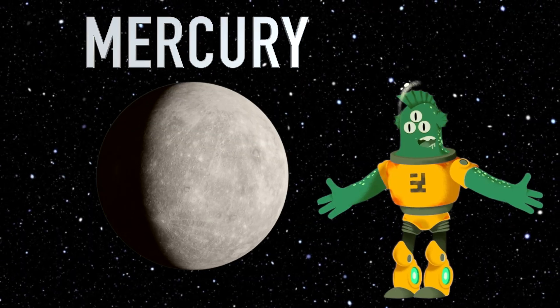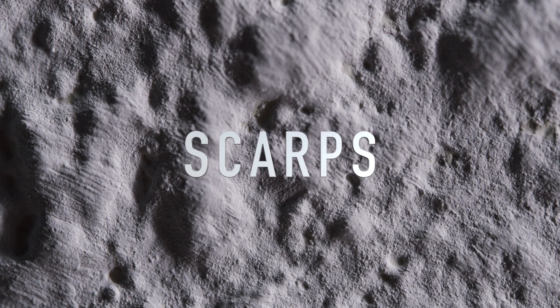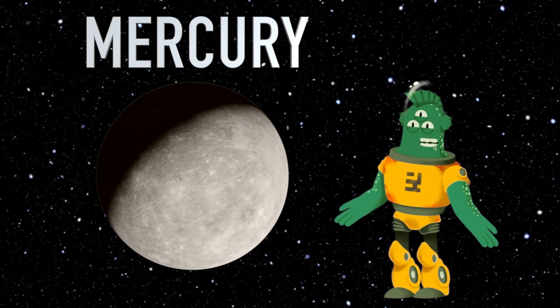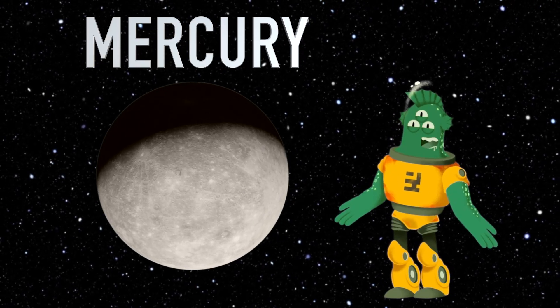Mercury has some really long and deep valleys called scarps. These scarps were formed when the planet's surface cooled and shrank. They're like wrinkles on Mercury's face.